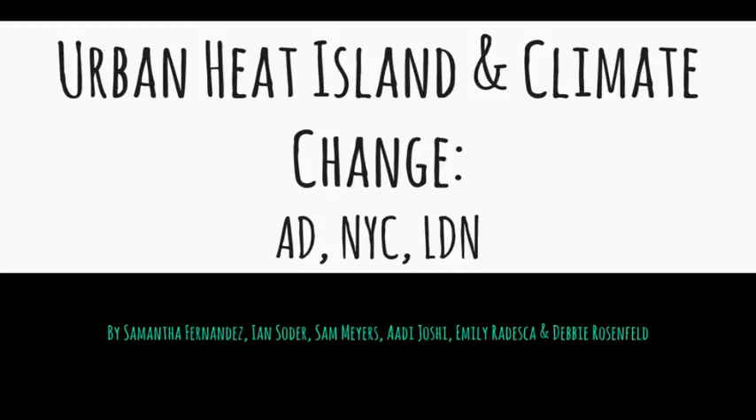Hello everyone, this is Ian from NYU London, and today we'll be talking about the urban heat island effect and climate change in Abu Dhabi, New York City, and London.